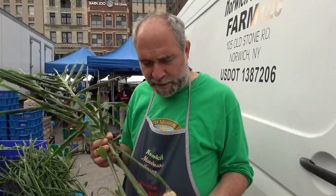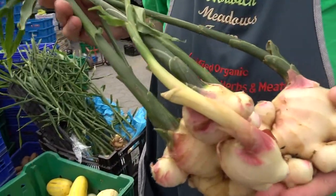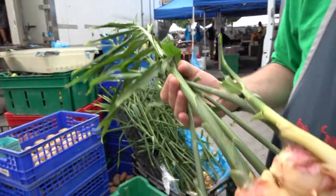My friend Peter — last week at Tompkins Square we talked about the ginger being about a week away, and it's been a week and we're starting to harvest our fresh ginger.